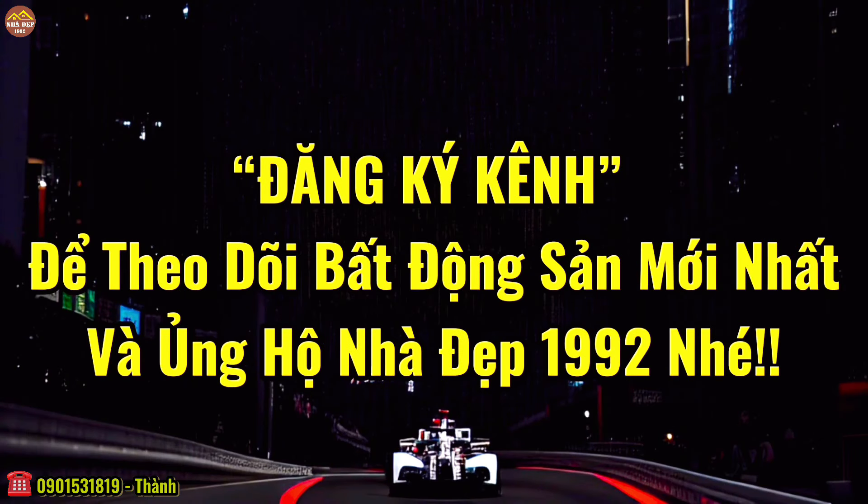Và có một điều đặc biệt là trong căn villa này có một khúc gỗ rất là giá trị, gần một tỷ bạc — chính xác là 600 triệu. Quý vị đừng rời màn hình, hãy tham quan đến cuối để xem khúc gỗ này là cái gì mà tại sao nó lại đắt như vậy.